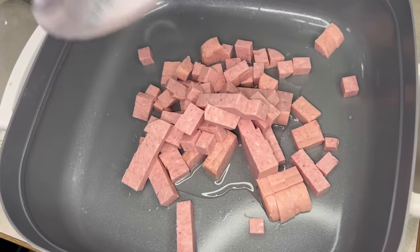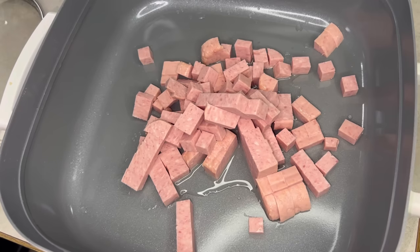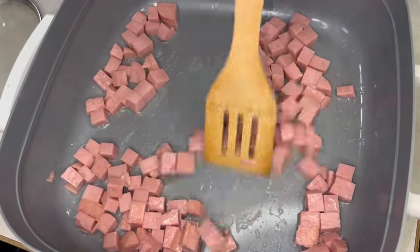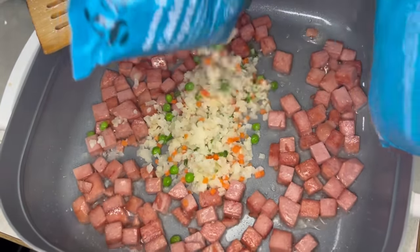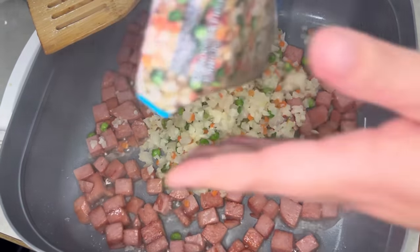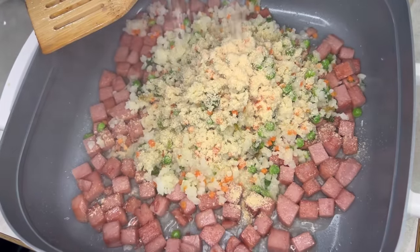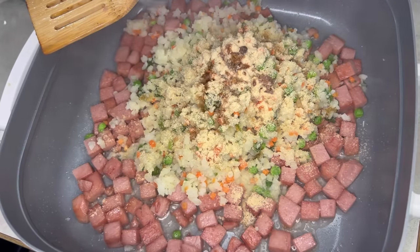I diced up my Spam the way I wanted it and we're going to start frying that first. I have my rice cauliflower bags in the microwave steaming up. I'm going to toss in some onion powder, lots of garlic. I like to put ginger or sesame oil in my fried rice but we don't have that, so we're just going to make do with some soy sauce.